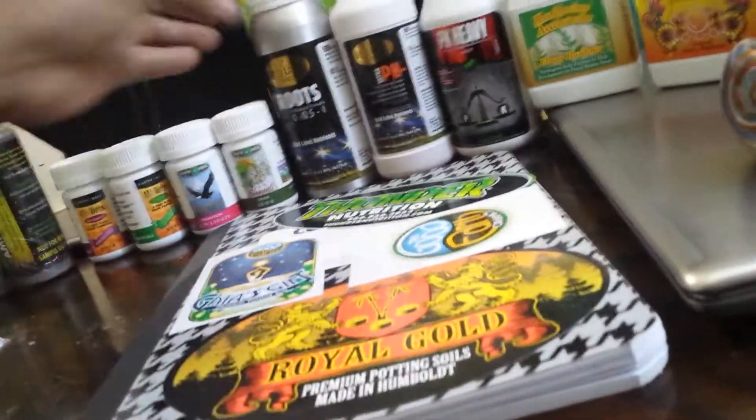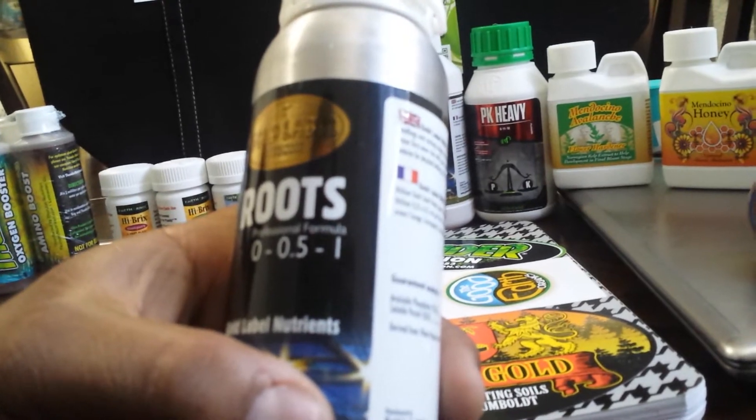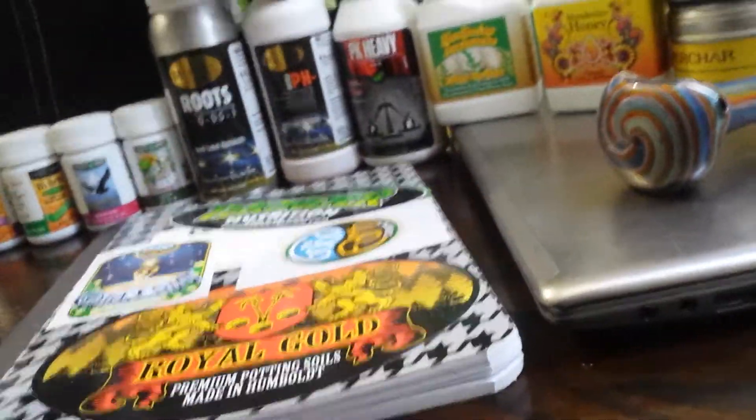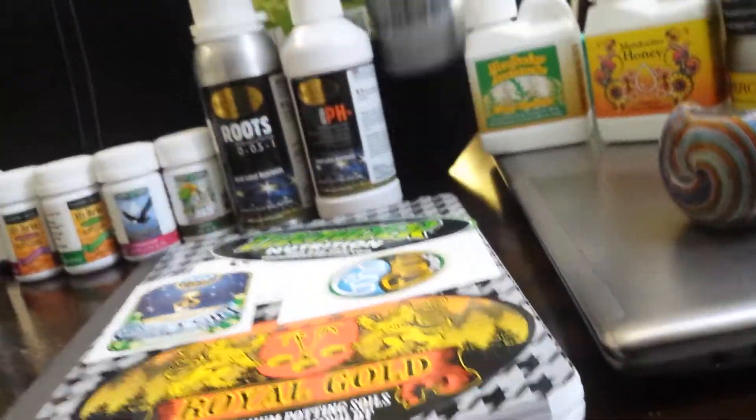I also got some Roots Professional Formula by Golden Label — my bad. Also by Golden Label, some Ultra pH Down.